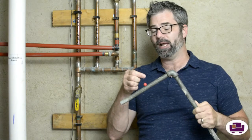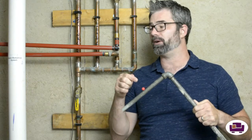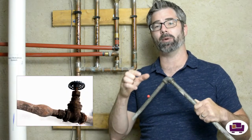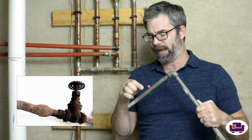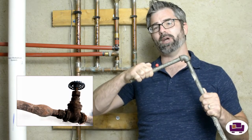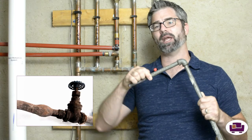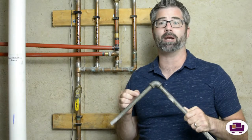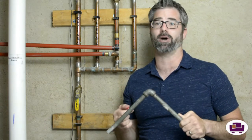Galvanized pipes are the only pipes that a magnet will actually hold to. Lead won't either. If you do have lead pipes, you'll be able to see they often have a balloon-like shape at the fittings, and if you scratch them they'll be easy to scratch — a soft metal. Be aware of that as well. If you have any questions about what kind of pipes you have, the best thing to do is talk to a plumber.